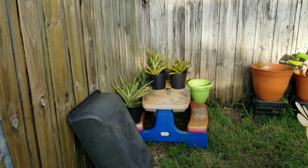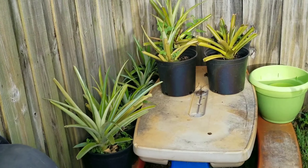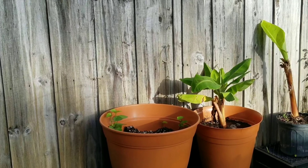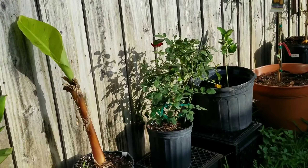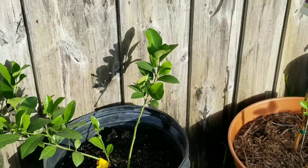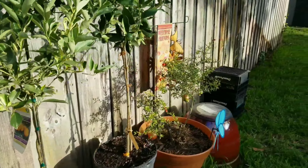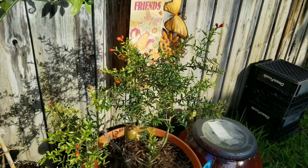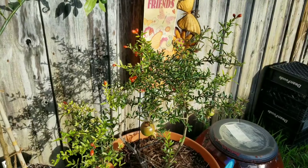That's my pineapple lane over here — all my pineapples. Actually, this is like the citrus lane. Banana trees. Avocados. Lime tree. Kumquats. And I'm drawing a blank, I don't know why — I'll put it in later.